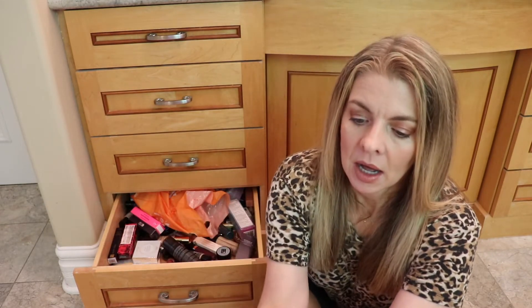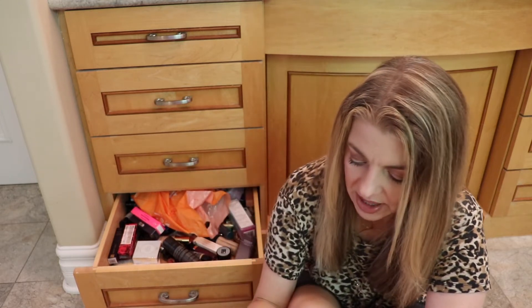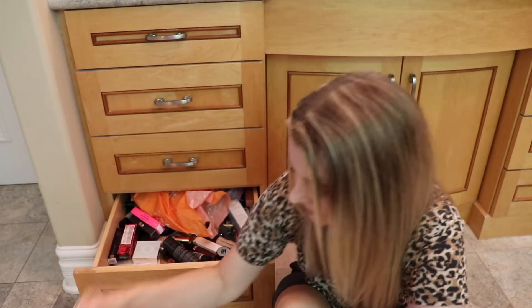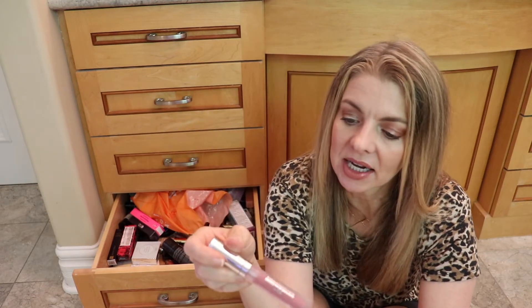Estee Lauder Double Wear in Two and Two Buff — yes, I mix this with other foundations and enjoy it. And the Pat McGrath Skin Fetish foundation — this is a really lovely foundation, I'll keep that. Buxom, still in the box, shade Dolly — this is one of those shades where I always see it on other people and think, 'oh what are you wearing, I have to get that color.'